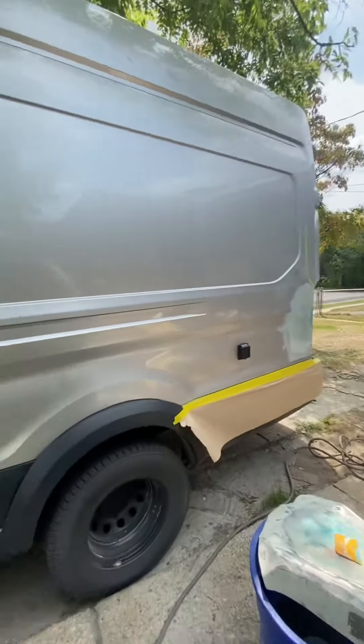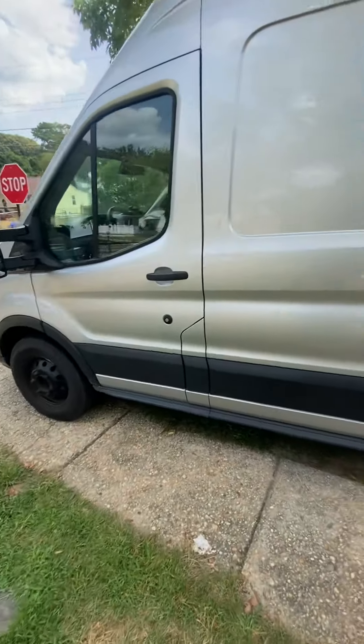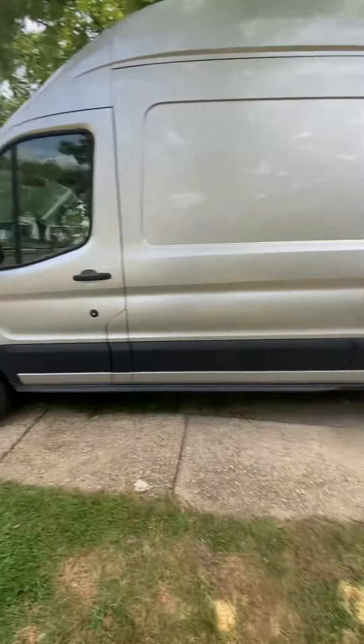Good afternoon guys, welcome back to the channel. I have a 2019 Ford Transit here — it's a big one, the Dooley.